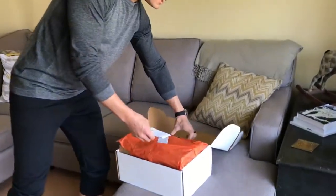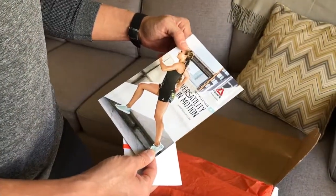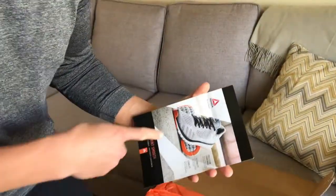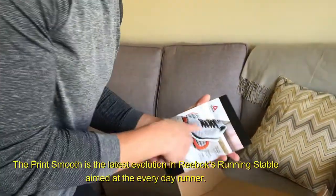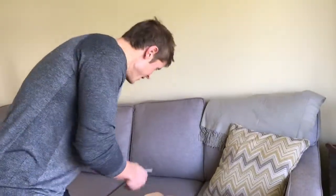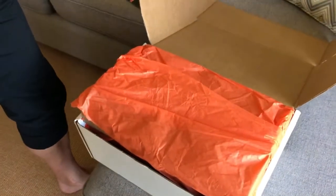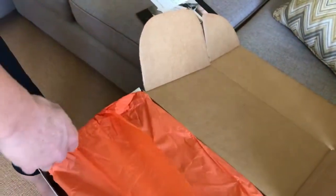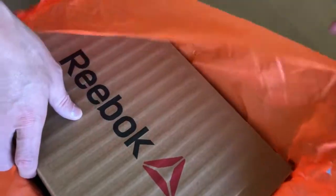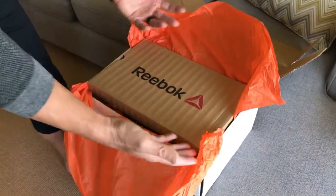I'm so excited. "Print smooth. Versatility in motion. Reebok Canada." I think I know what's in here. Look at that — my feet are smiling. Oh cool, a little card. Let's see this. Oh, very nice. "Pressure map cushion technology. You will have flexibility and stability where you need it most. Happy running. Hashtag be more human." Very nice presentation.